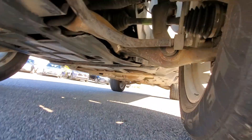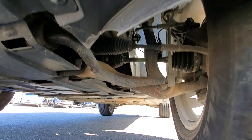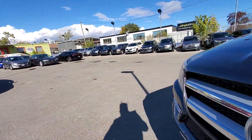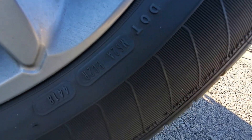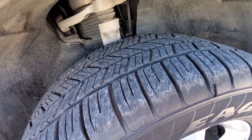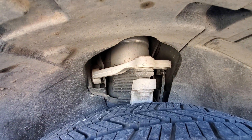Undercarriage looks pretty good on this side. All axle boots, etc., all look good. Nothing's leaking. Everything's pretty good. Passenger side front — we find a matching 2018 tire with about 11/32 of tread, and it all looks pretty good. Brakes are in similar condition — about 50% or so left. And the suspension components look pretty good over here as well.